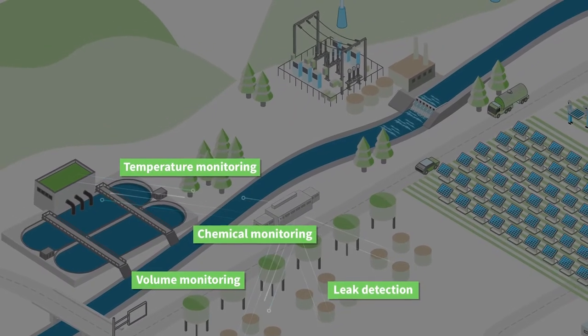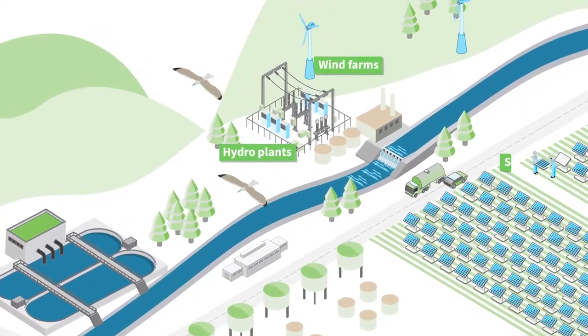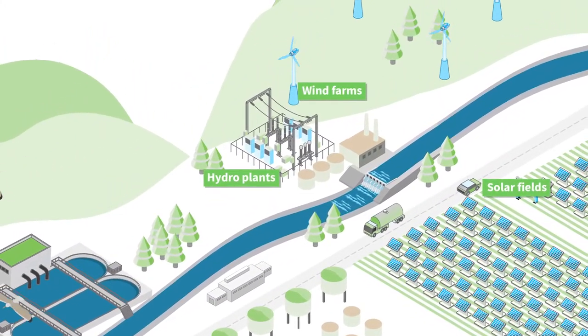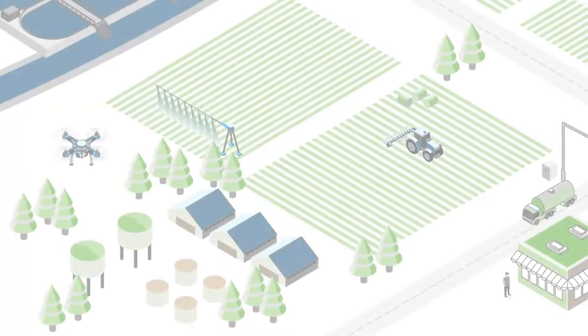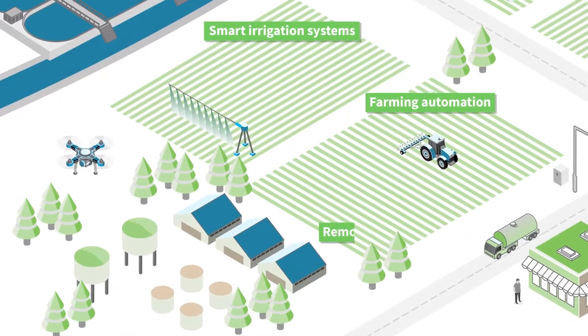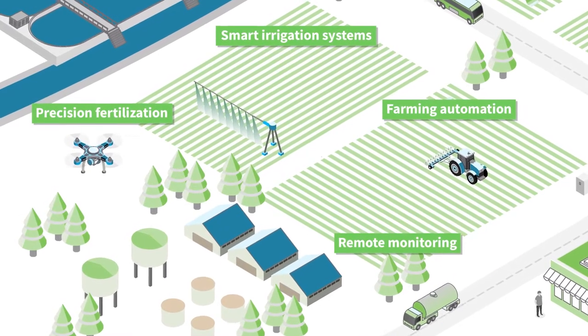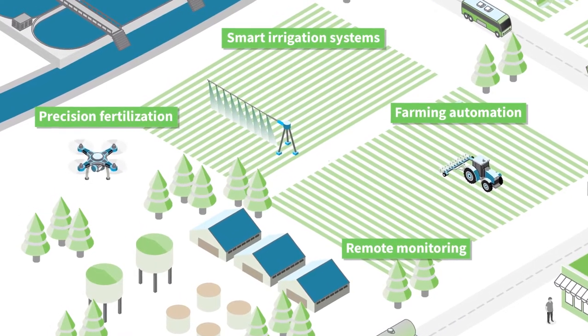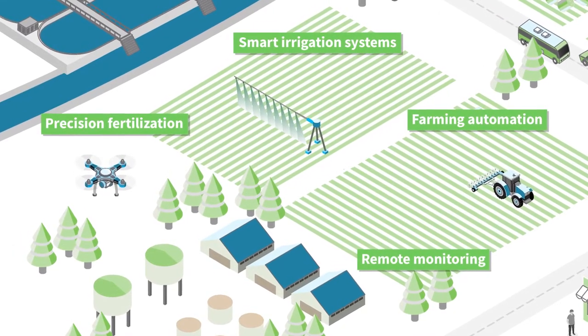Remote industrial tanks for environmental monitoring. And renewable energy projects so utilities and businesses can optimize the power grid and go green. You'll also find Digi devices in a wide range of smart irrigation and agricultural management systems to help reduce water and chemical use, and prevent unnecessary trips across farmland by fuel-consuming vehicles.